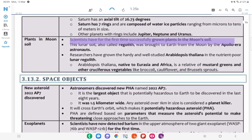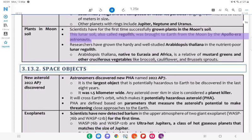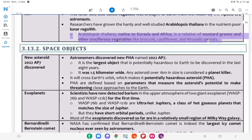Plants in Moon Soil: Scientists have for the first time successfully grown plants in the moon's soil. This lunar soil, also called regolith, was brought to Earth from the moon by Apollo-era astronauts. Researchers have grown the hardy and well-studied Arabidopsis thaliana in the nutrient-poor lunar regolith. Arabidopsis thaliana, native to Eurasia and Africa, is a relative of mustard greens and other cruciferous vegetables like broccoli, cauliflower, and Brussels sprouts.